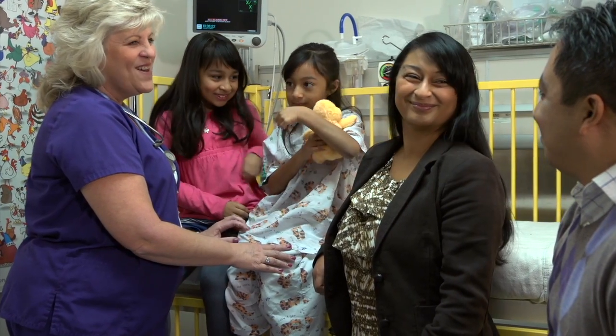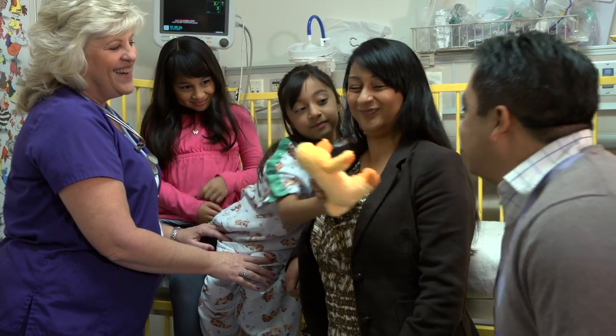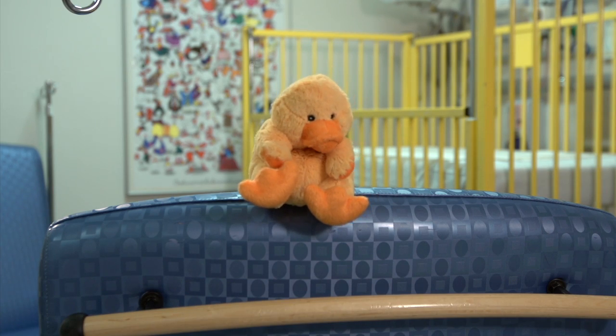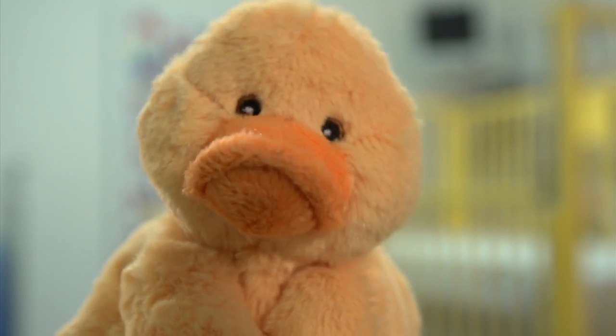A day or two before your surgery, your doctor may order a blood test. It's easy to do — just sit still. You can even hold your mom or dad's hand. You may feel a little pinch in the beginning, but it goes away fast. It's no big deal. Doc's honor.